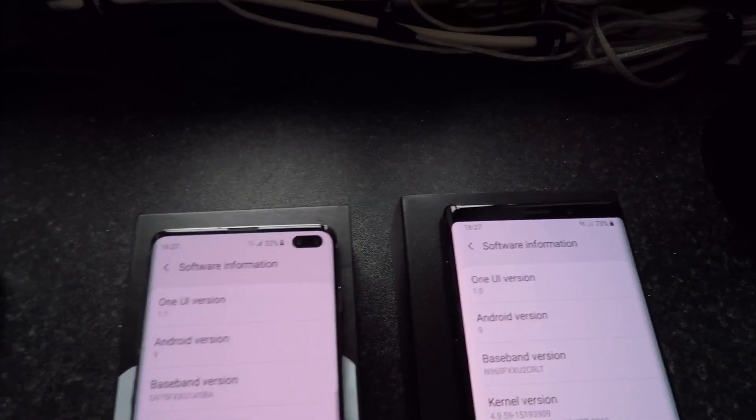Hey, what's up guys, how you all doing? Today I will be doing a Geekbench 4 test between the new Samsung Galaxy S10 Plus and the Samsung Galaxy Note 9, so let's crack on and do it.